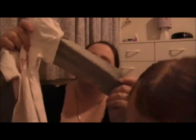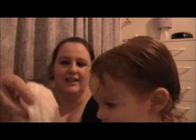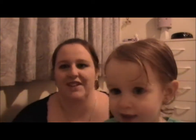Then we got her this little t-shirt that says 'love' on it and it's got little gray sleeves. She's trying to show you guys.